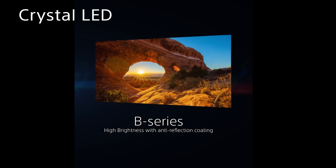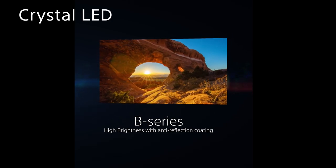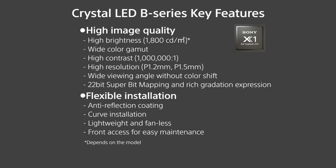Sony recently announced a new crystal LED large-scale display system. The background LED needs brightness and high contrast to create a realistic environment. Crystal LED B series has a high brightness of 1800 candela per square meter while keeping wide color gamma and high contrast that enables depth expression with high dynamic range. Crystal LED B series is treated with an anti-reflection coating on the surface to eliminate any reflection.